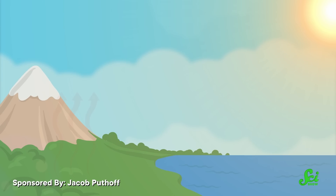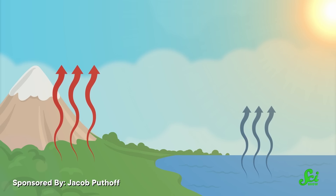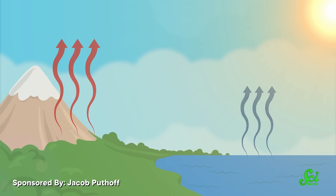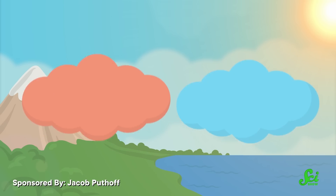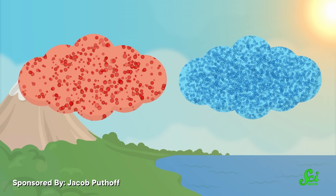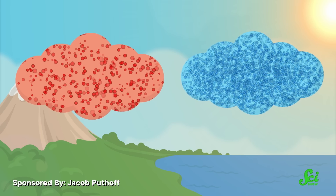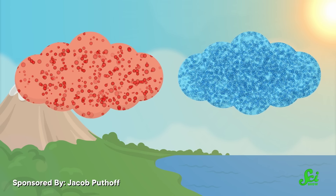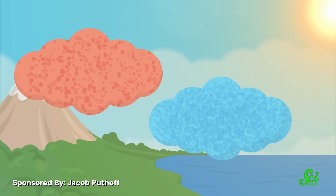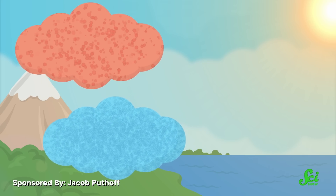As the summer sun beats down on both South Asia and the Indian Ocean, its light warms the humid air over the water more slowly than the arid air over the land. This creates two pockets of air with different temperatures. And when there is a difference in air temperature, you find a difference in air density. Warmer air is more spread out because it's bumping into itself. Cooler air is more condensed. When something becomes less dense than the stuff around it, it starts to float up. So that warm, land-based air rises, and the cool ocean air rushes in to take its place.